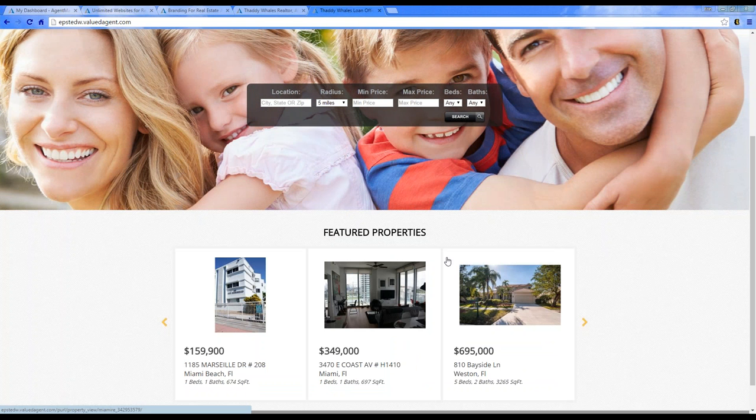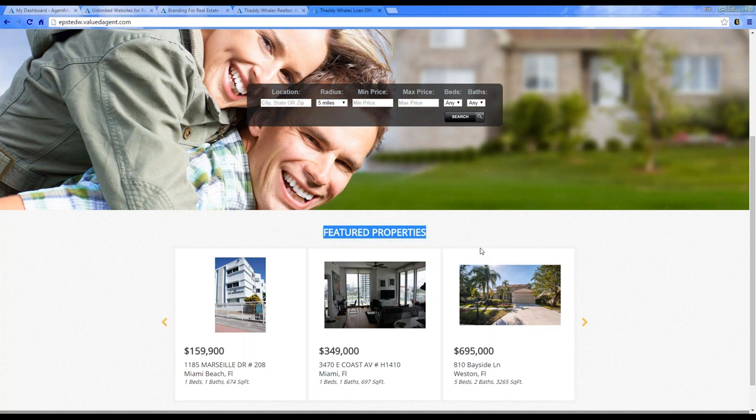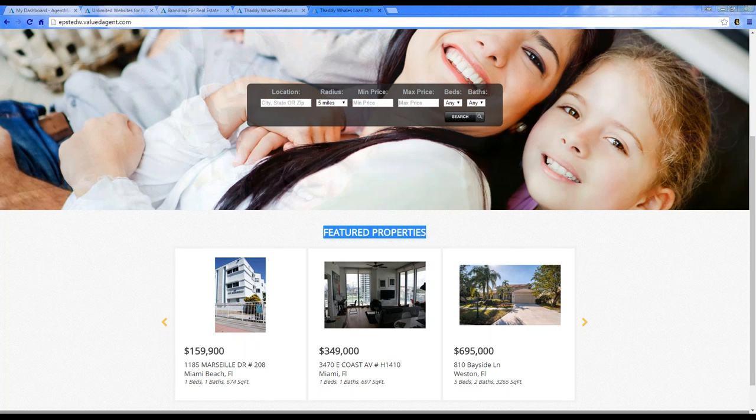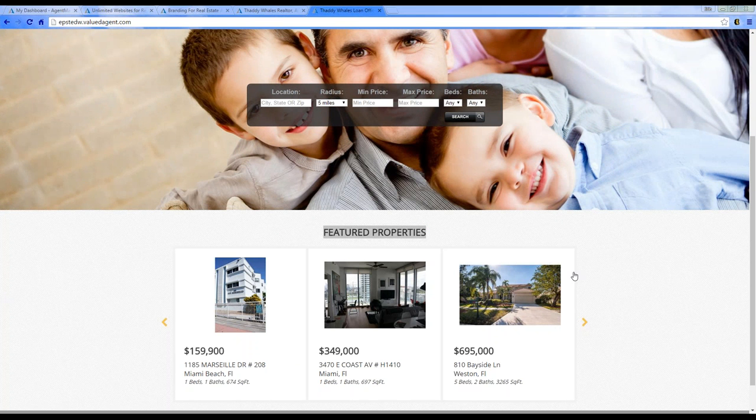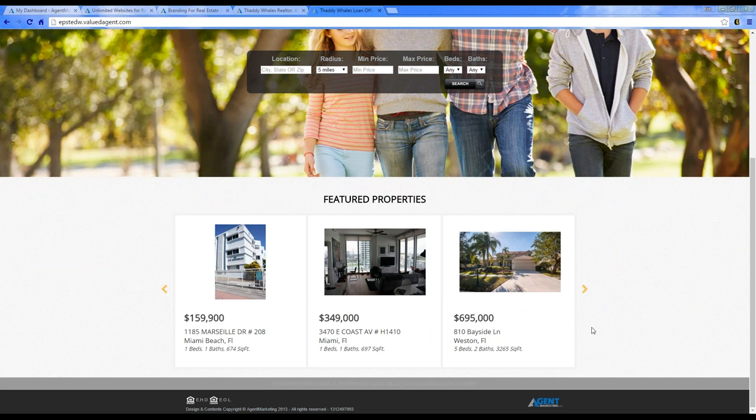Another feature we're working on: for your property search on your personal website, you will have featured properties pulled from the IDX or property search. Instead of only your own listings, these featured properties will be showcased on the homepage of your website. This will also be available towards the end of the month.